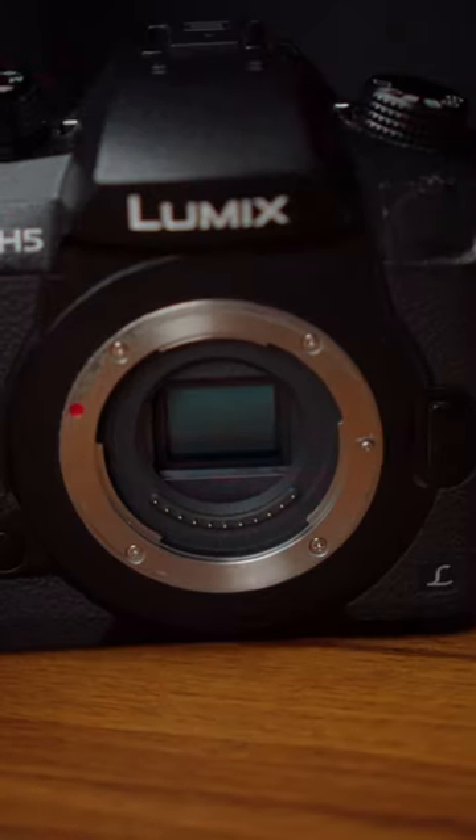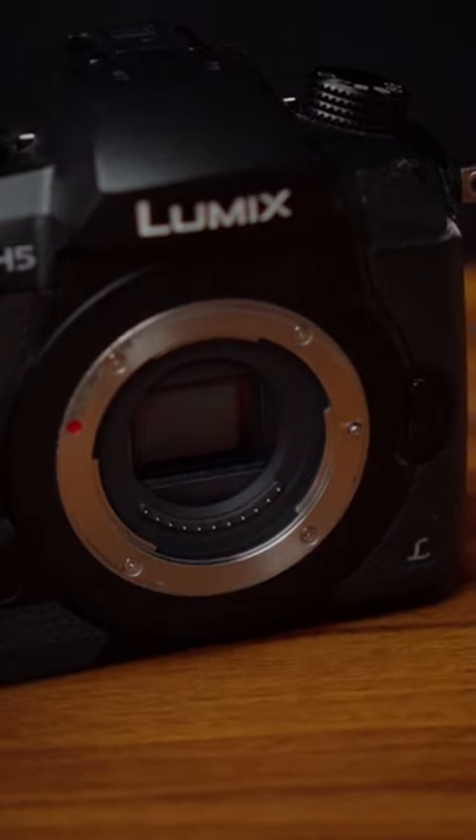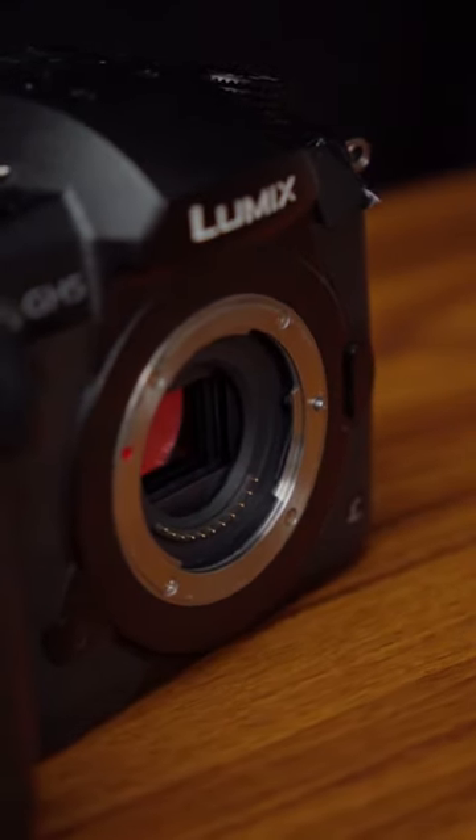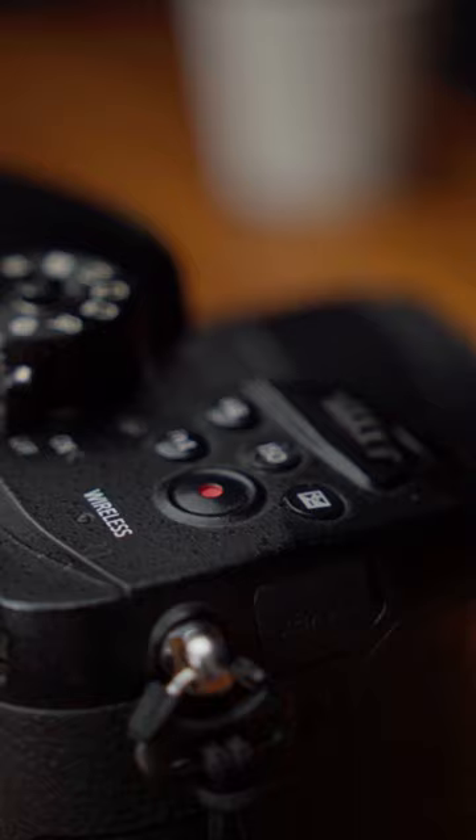It's got a 20 megapixel sensor, 4K recording up to 30 frames per second in 10-bit 4:2:2, 4K recording up to 60 frames per second in 8-bit, 5-axis in-body image stabilization, a fully rotating LCD screen, and a sturdy body with a whole swathe of buttons.